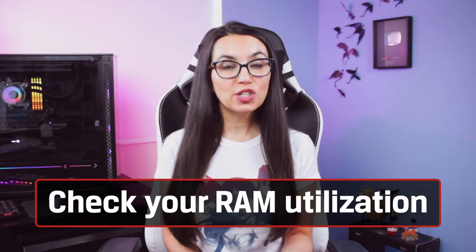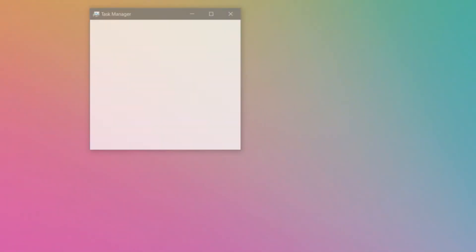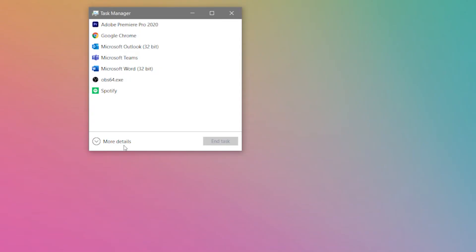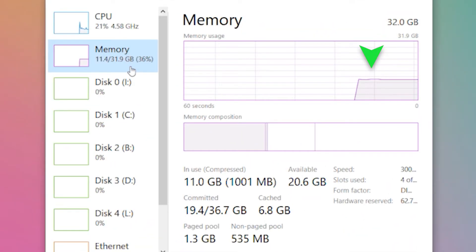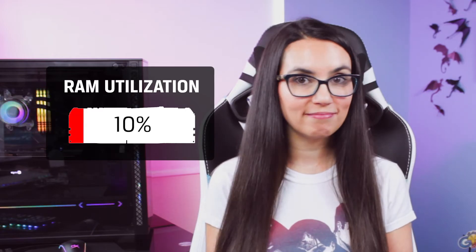Then, check how much RAM your computer is using. In Windows 10, bring up your task manager and click more details if you don't see very much there. Click on the Performance tab and you'll see a few graphs. If you look at the memory graph, you'll see how much of your RAM is in use. If you aren't currently running a bunch of programs or games or have a bajillion Chrome tabs open, you should see this hovering right around 10% or so — just keeping Windows doing its thing. If it's much higher than that with only idle processes running, you probably need more RAM.